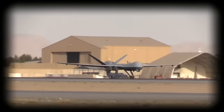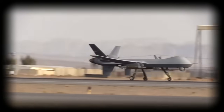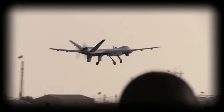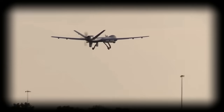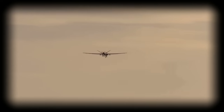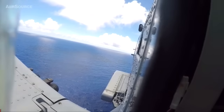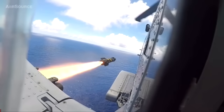Carried by a General Atomics MQ-9 Reaper drone, the missile can be launched from a height of 22,000 feet — a distance from which the noise of the launch cannot be detected and the missile can arrive nearly silently. It's been suggested that this missile has such great precision that it could kill a passenger driving in a car while keeping the driver alive, although whether this capability has been definitively proven seems to be outside the realm of public knowledge at this point.